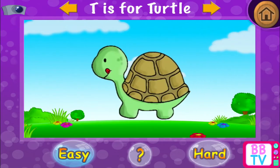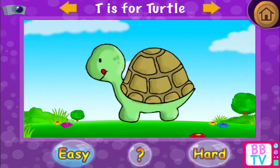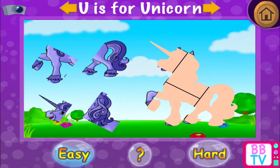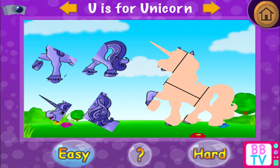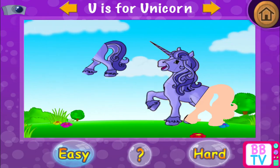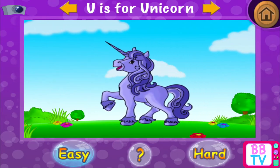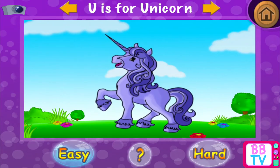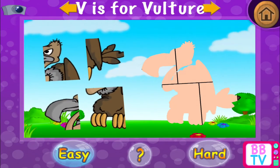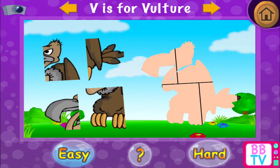Nice going! T is for turtle. U is for unicorn. Remarkable! U is for unicorn. V is for vulture.